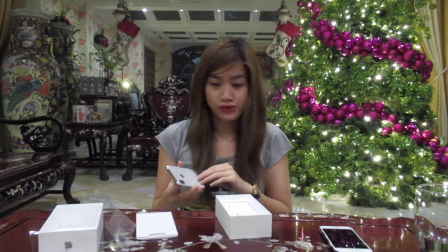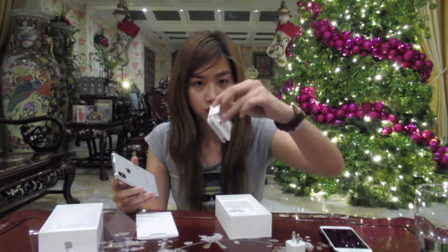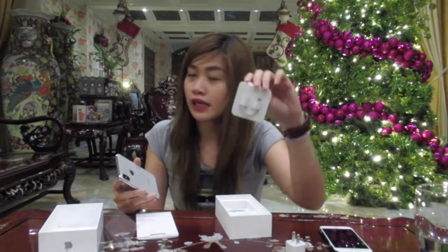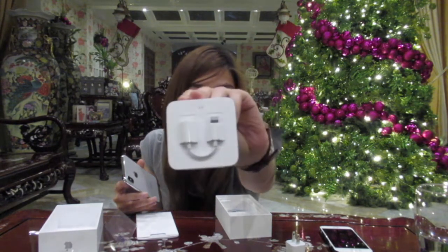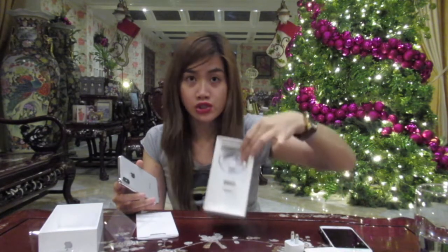Ano ba ito? Charger, earphones. And may adapter na siya — adapter for the headset. And a charger.